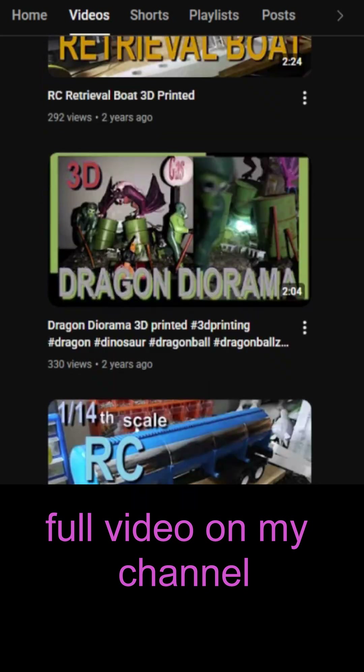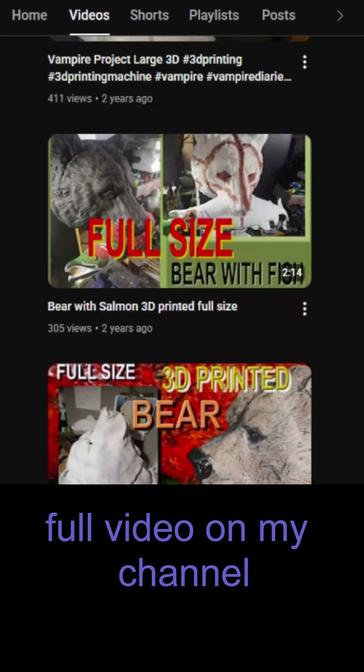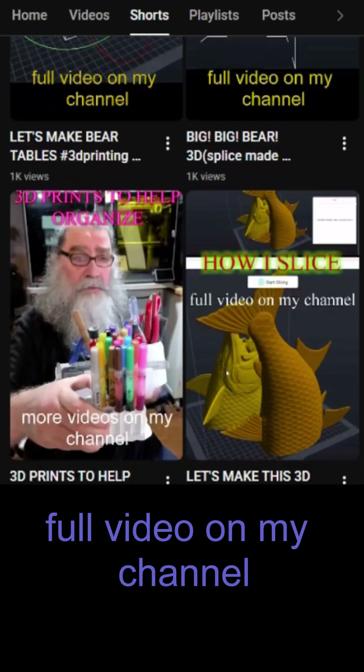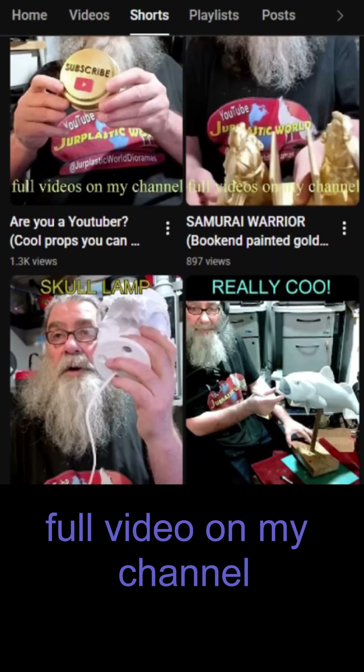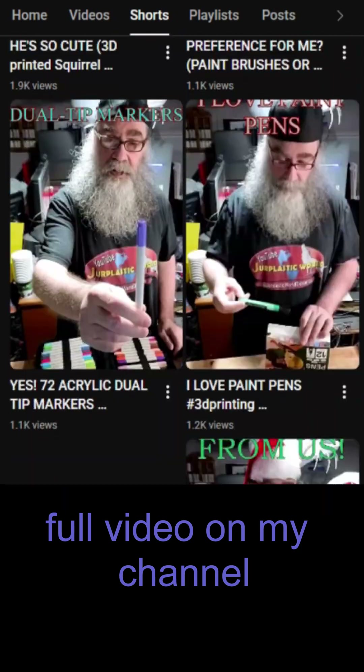There's quite a few here. We'll see if we can make a little bit of a longer video of this — and there you go, that's just the long videos. Then we're talking all the short videos — there's quite a few.